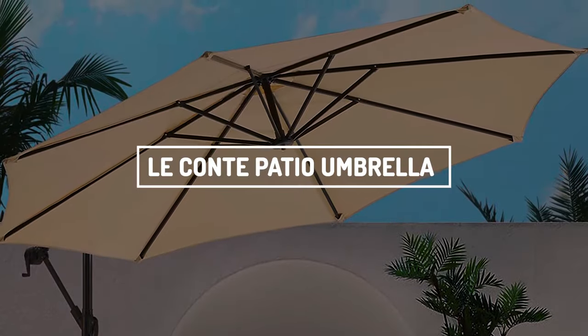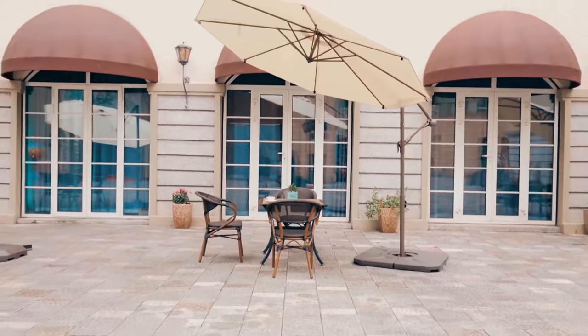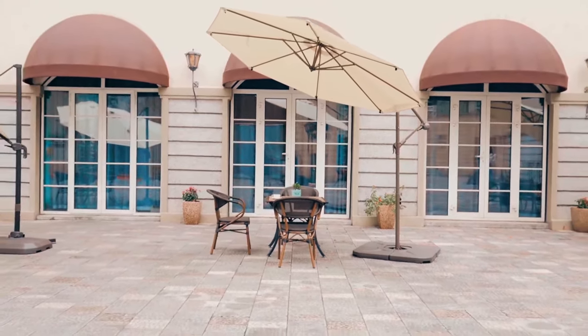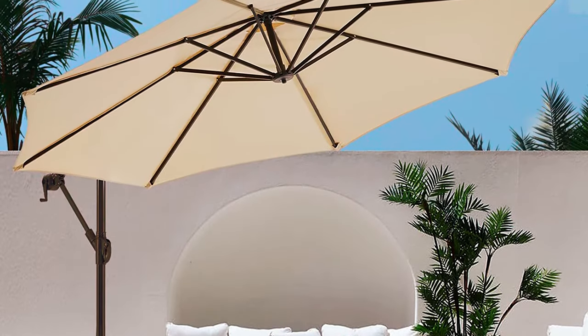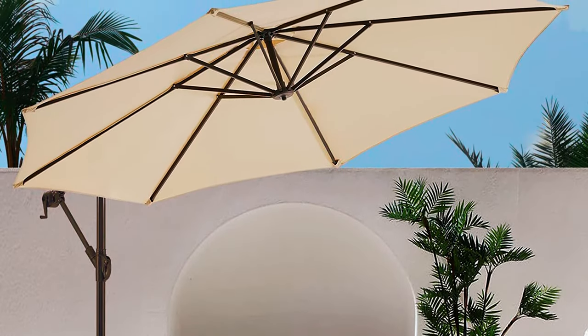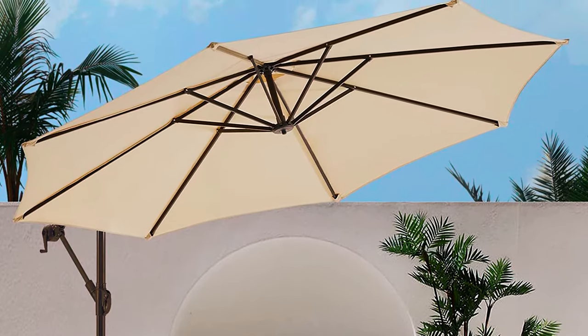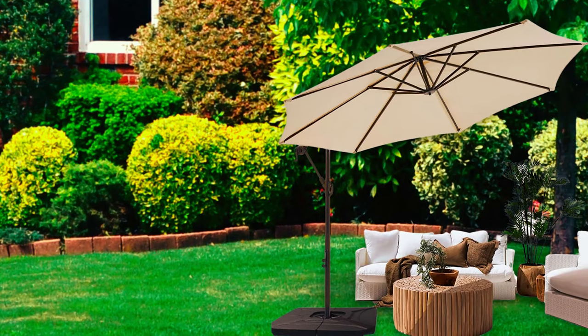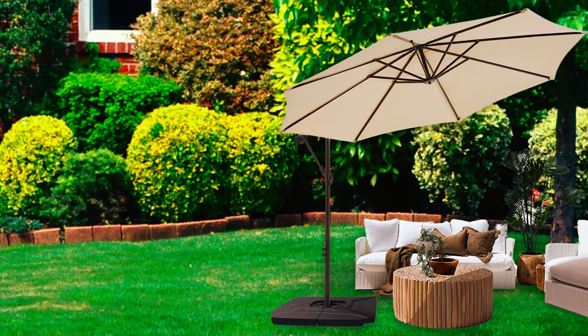We adore everything about the Le Conte Patio Umbrella, and customers agree, awarding it 4.7 stars on average. The quality and number of features are both very high, starting with the high-performance Sunbrella Canopy, which protects against water and fading the best. Consider this 10-foot round cantilever umbrella from Le Conte for a sturdy and stylish shade.